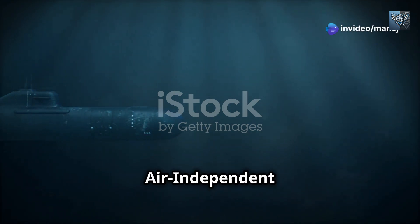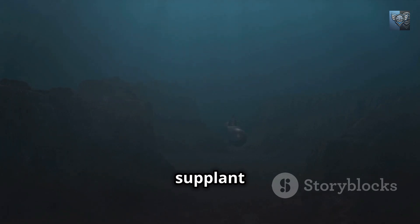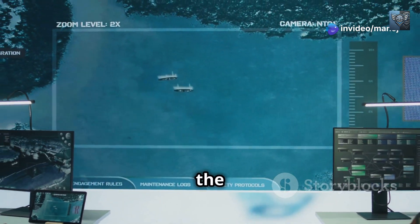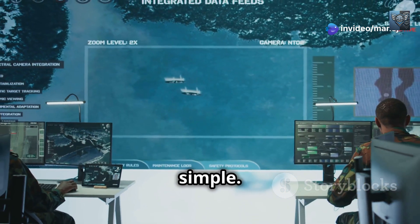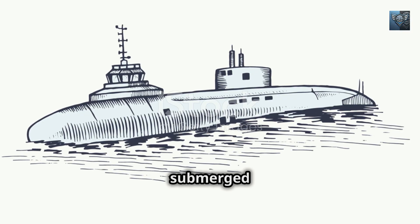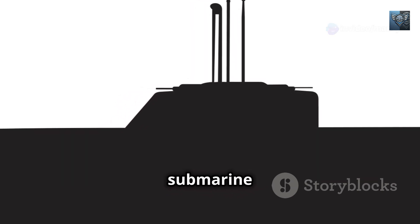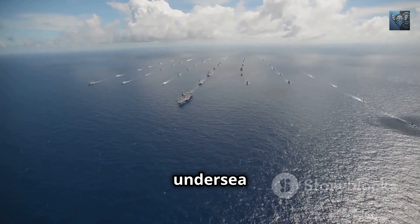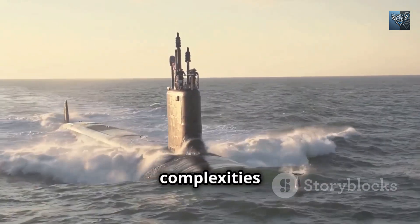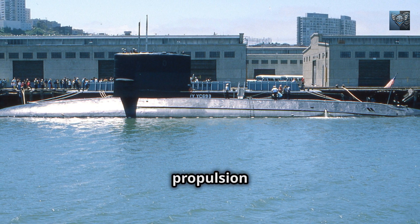As we conclude our exploration of air-independent propulsion, one question looms large: will this game-changing technology eventually supplant nuclear propulsion as the gold standard in submarine endurance? The answer, as with many things in the complex world of defence technology, is far from simple. AIP offers conventional submarines a significant leap in capabilities, extending their submerged endurance and enhancing their stealth, allowing nations that cannot afford or choose not to pursue nuclear propulsion to field highly capable submarine forces — levelling the playing field in undersea warfare. However, nuclear propulsion, despite its complexities and costs, remains the pinnacle of underwater endurance. Do you think AIP will replace nuclear propulsion in the future? Let us know your thoughts in the comments.